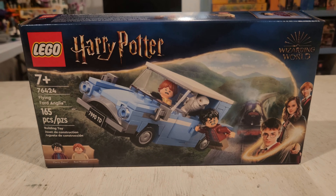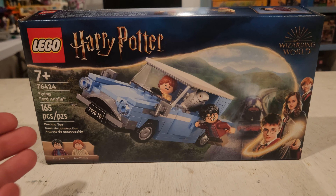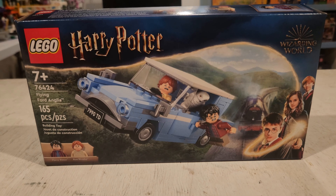Hello everyone, this is T-Bird Bricks for another video. I'm excited to kick off my latest review. This is set number 76424,